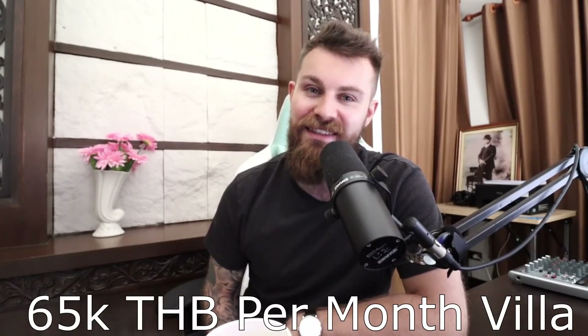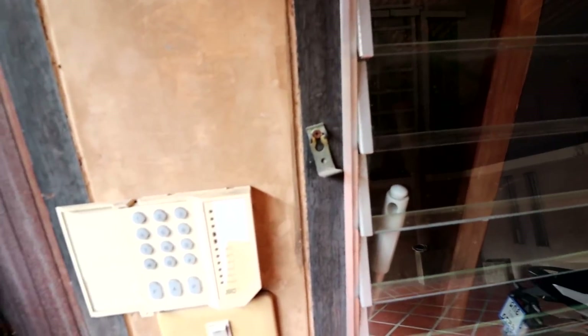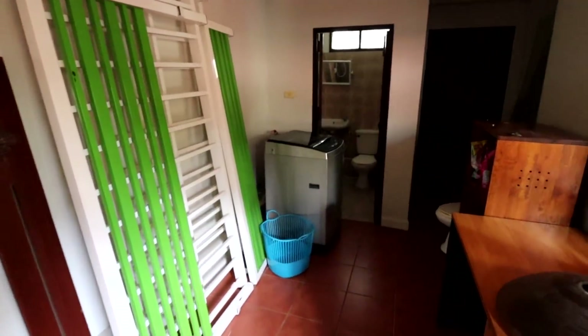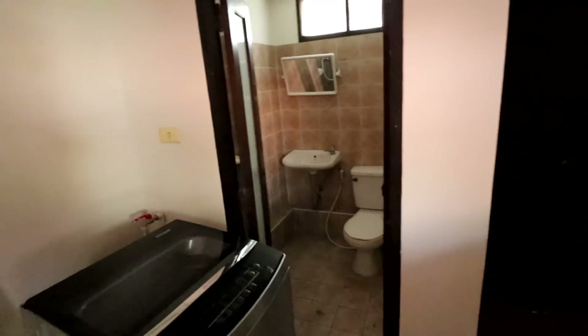So with all that said, this is what $2,150 per month will get you right now in Thailand. For the entrance of the house we've got this big giant sliding carport area. This room here is the maid's room — I don't have a maid but if I wanted one, this is where the maid would stay. It's just used as a bit of a storage room for now and also to do the laundry.